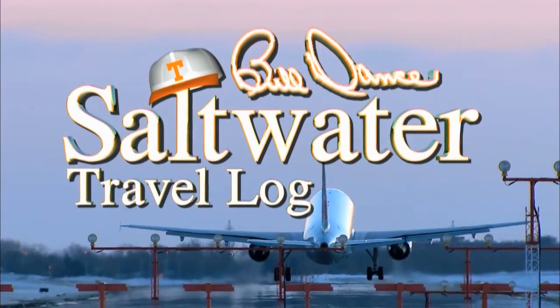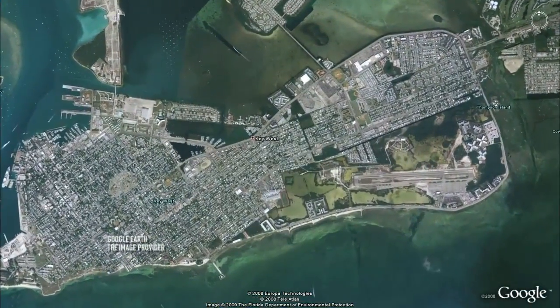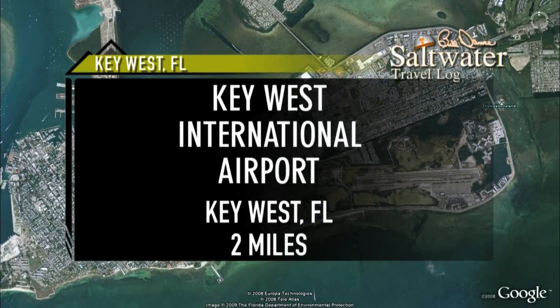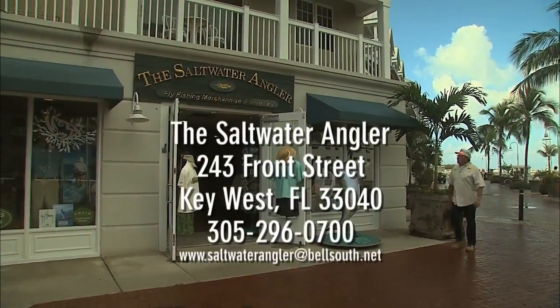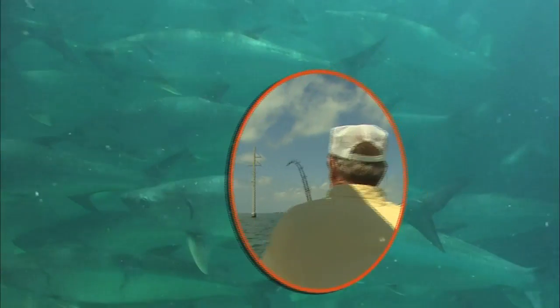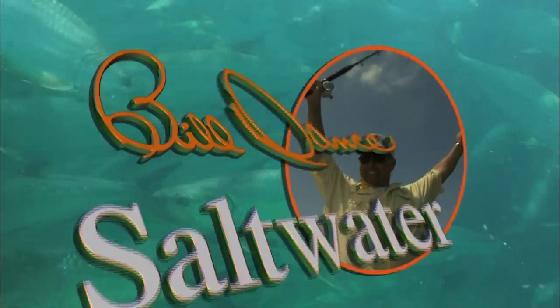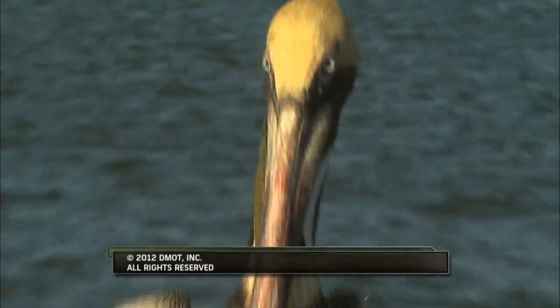Now for this week's Bill Dance Saltwater Travel Log. Key West is the southernmost city in the U.S., located 129 miles southwest of Miami, Florida. The nearest major airport is Key West International, about two miles from the city center. We want to thank Captain Tony Murphy of Saltwater Angler for his expert help during our trip and highly recommend his store and services. Key West has plenty of first-class accommodations and some of the best restaurants in South Florida. We hope you've enjoyed Bill Dance Saltwater and learned that you can do this — please join us again next week.